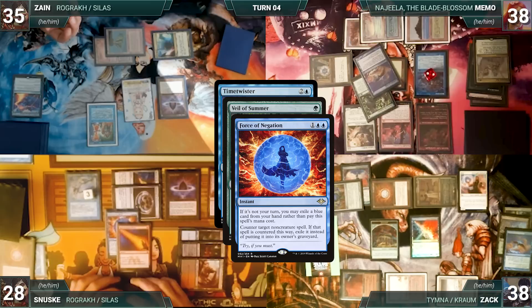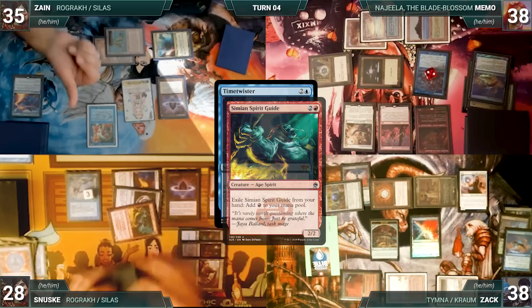With Time Twister still on the stack, Sanuski exiles Simian Spirit Guide from his hand, floating a red. Then Time Twister resolves — everyone shuffles their hands and graveyards into their libraries and draws seven. Zane plays a Steam Vents untapped paying two life, then attempts to move through phases.